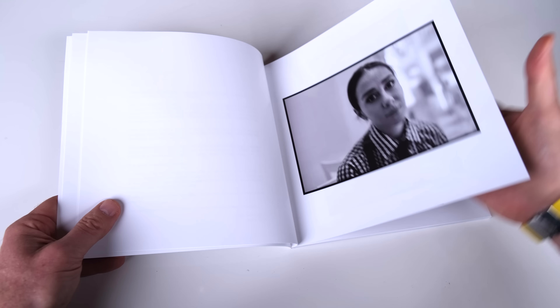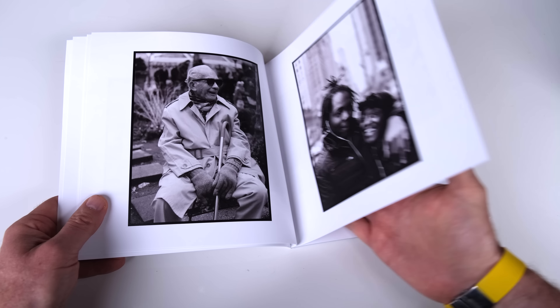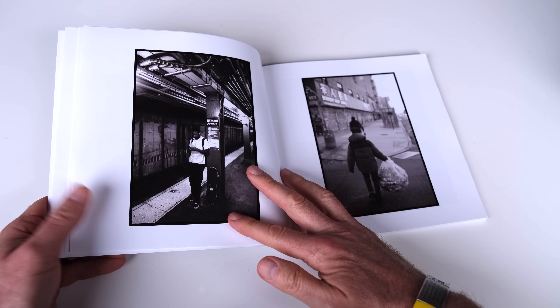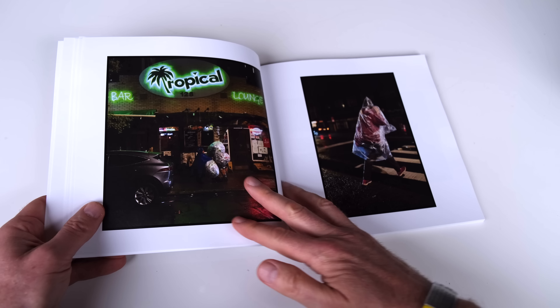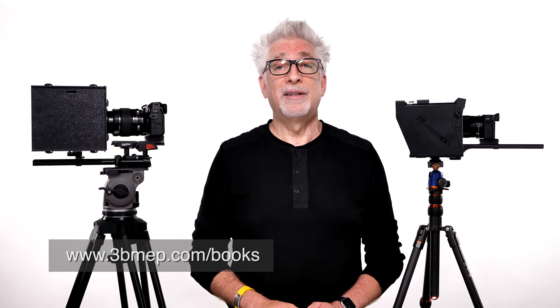Second — we only have a few copies left of the limited edition first run of Streets of New York, the book. This is 82 pages of street photography and street portraiture I've taken in my favorite city on earth, home of my birth, over the two years just preceding the pandemic. If you miss New York City like we do, I think it's a great place to get your fill. If you'd like your signed copy of the book, please visit www.3bmep.com/books to order now.